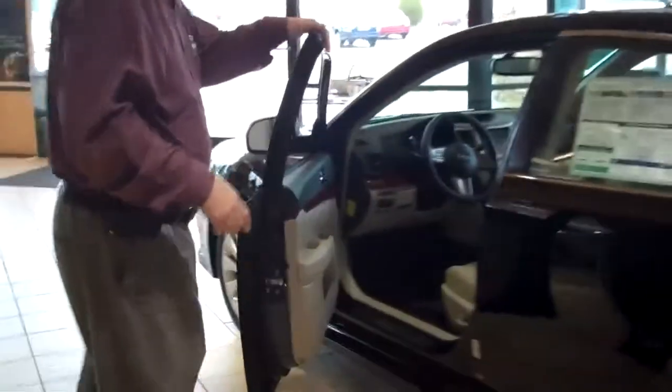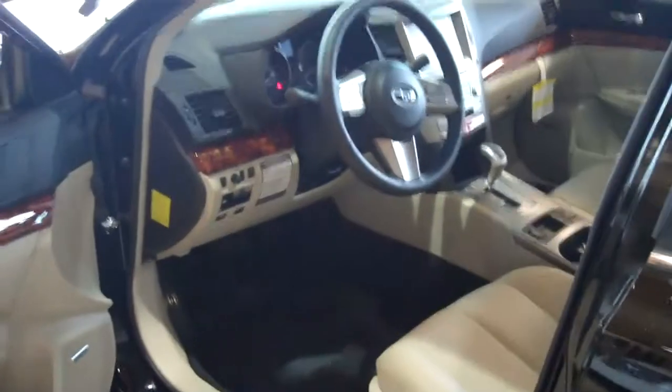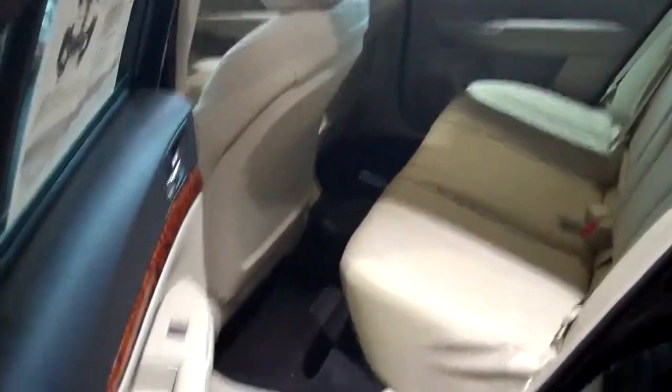The Legacy was redesigned in 2010, and when they redesigned it they did a couple of neat things. They extended the wheelbase by an extra three and a half inches, and by doing that they gave us more front seat leg room and a whole lot more rear seat leg room. The advantage to that is I'm six foot four, and I can sit in the back seat and be comfortable.